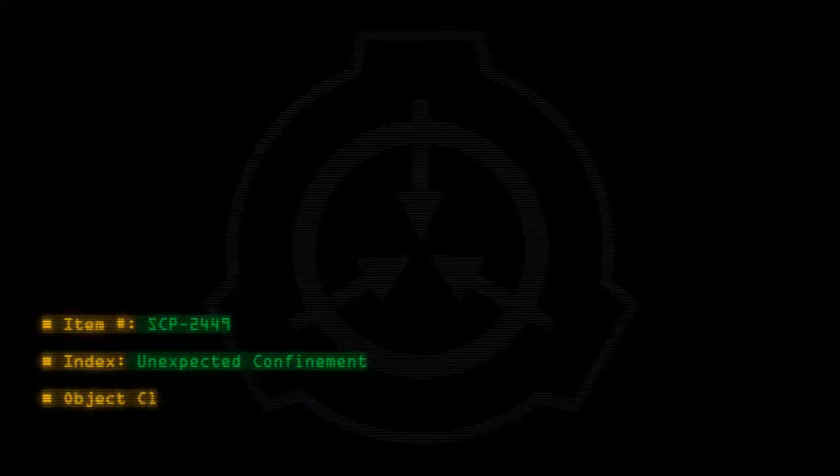Item Number SCP-2449. Index: Unexpected Confinement. Object Class.